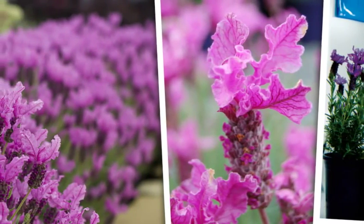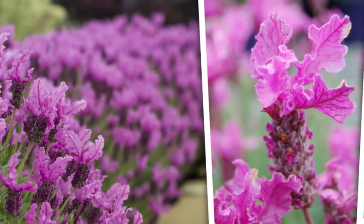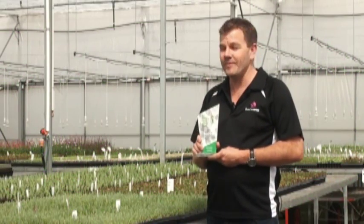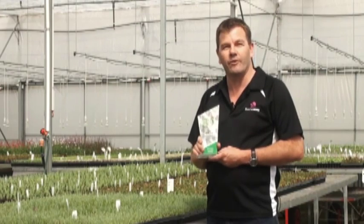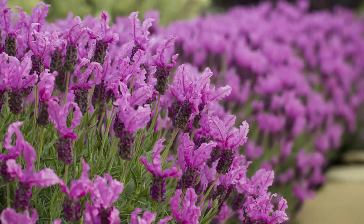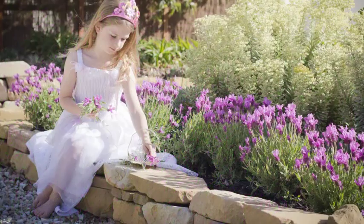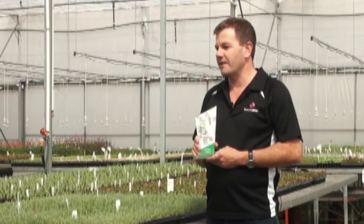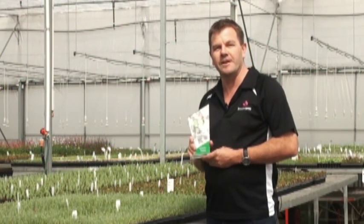We knew from early on it was an exceptional plant and showed exceptional qualities for growing in large parts of Australia. Now it's ticked all the boxes — from propagation, as you can see there's young plants here, through to growing and marketing, and the retailer at the end is getting success as well. So we're very excited that the project has come to this, and the Princess Lavender is the 2014 Plant of the Year.